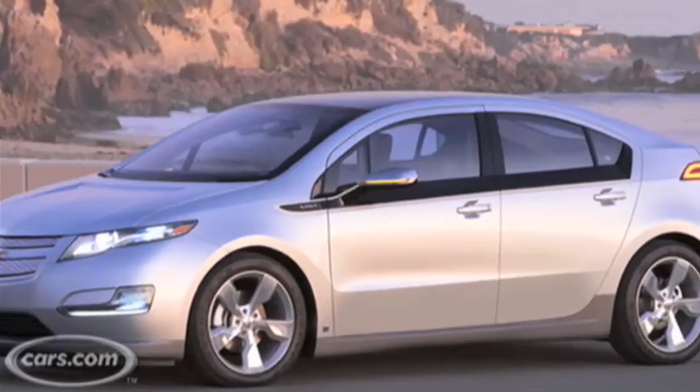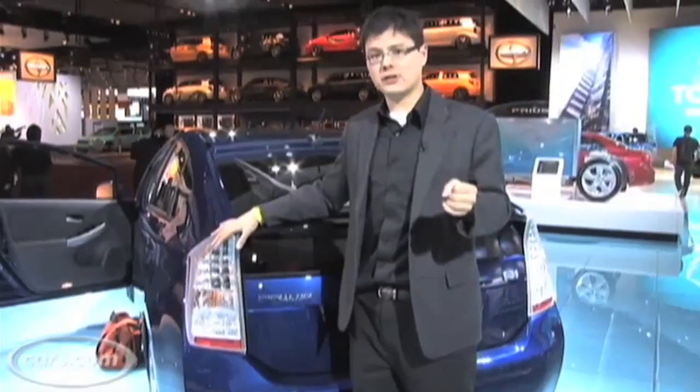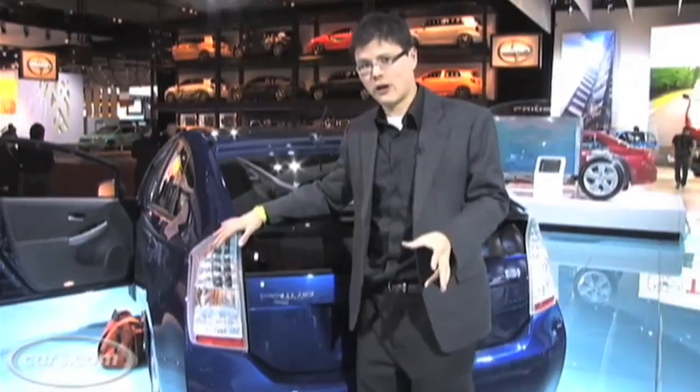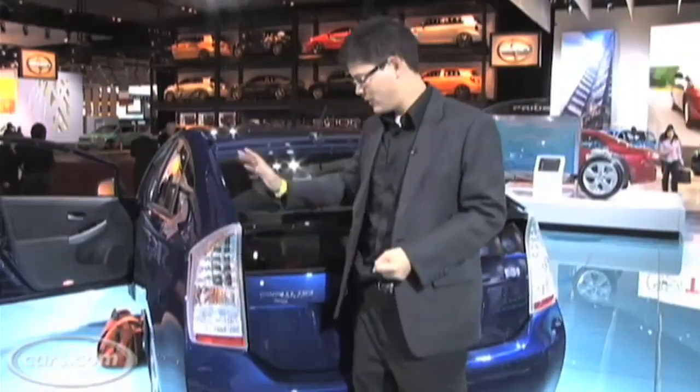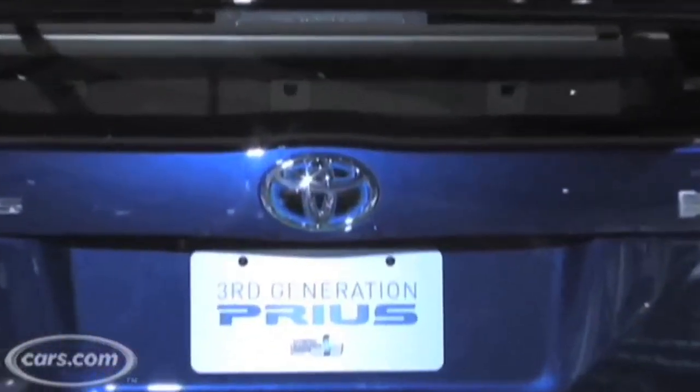There's a lot of talk at this show about electric plug-in cars, extended-range electric vehicles like the Chevy Volt. That's good and all, but really, right now, a 50-mile-per-gallon hybrid is still one of the best and most efficient cars you can buy. The old Prius had lots of loyal owners, and this car should have no problem selling like crazy.